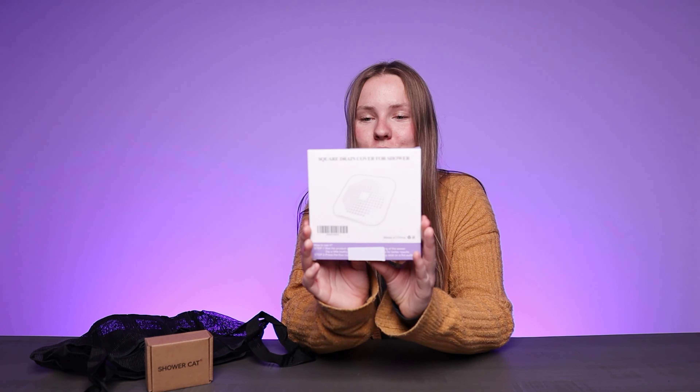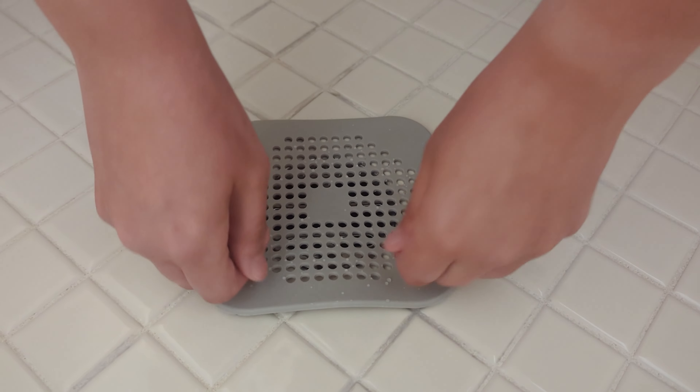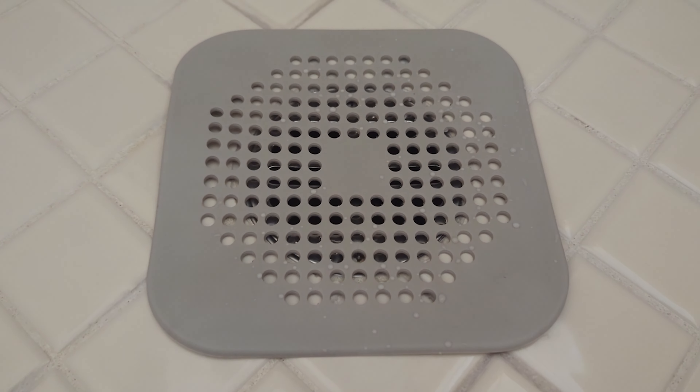Last but not least, we have the Square Drain Cover for shower. If you're tired of your hair and debris clogging up the shower, this product is just for you. Made with premium thermoplastic rubber material, this flat silicone drain cover is not only durable and sturdy, but also flexible. It fits most shower drains perfectly, and you can even use it in your kitchen. It has a slip-proof design and will suction to the floor, so you do not have to worry about it slipping on your wet floor.